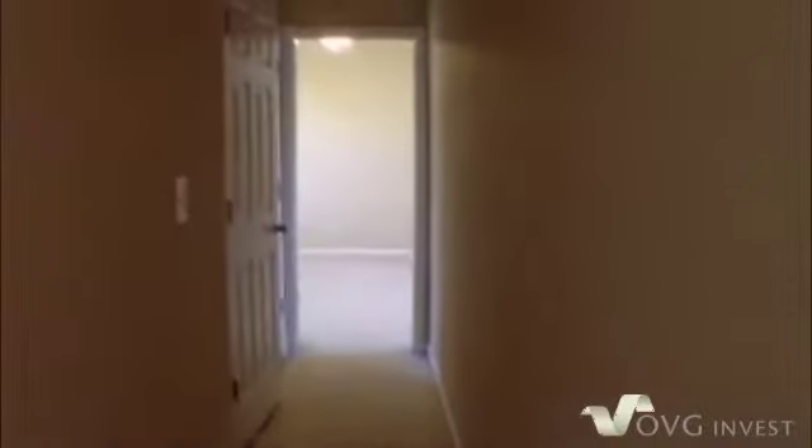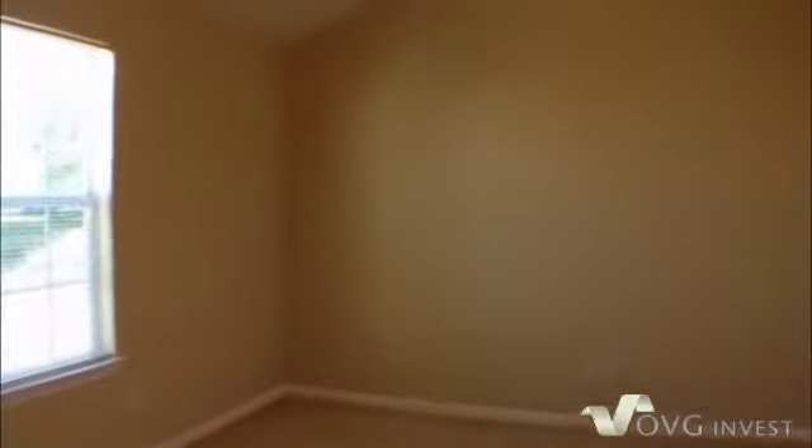As we walk to the end of the hall we're going to be passing the laundry closet, which has the washer and dryer hookups. And that will lead us right into bedroom three, which also has a nice ceiling fan and light fixture, high vaulted ceilings, and a little cut out as well.